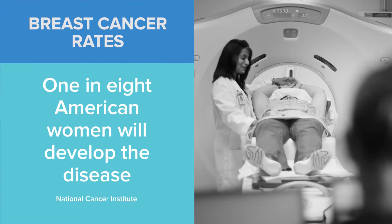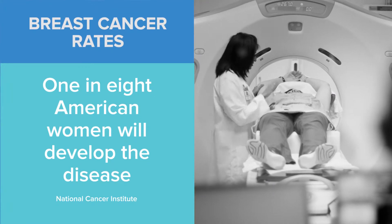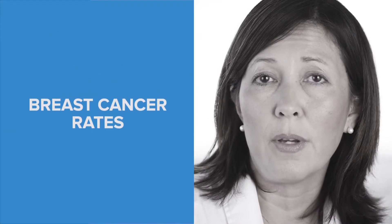One out of eight women will develop breast cancer throughout their lifetime. Breast cancer in older women tends to be slower growing and generally less aggressive than breast cancers in younger premenopausal women.